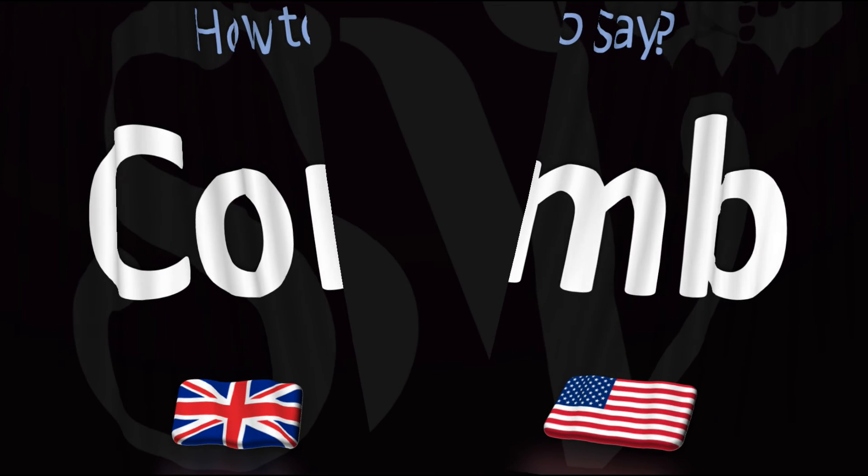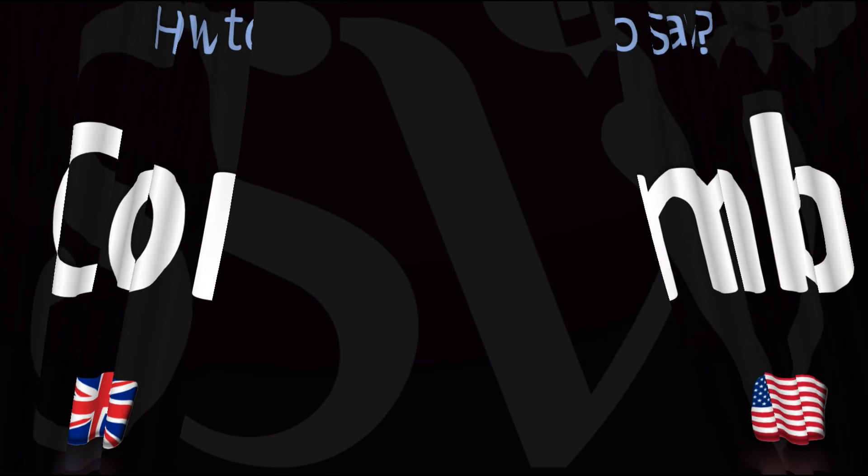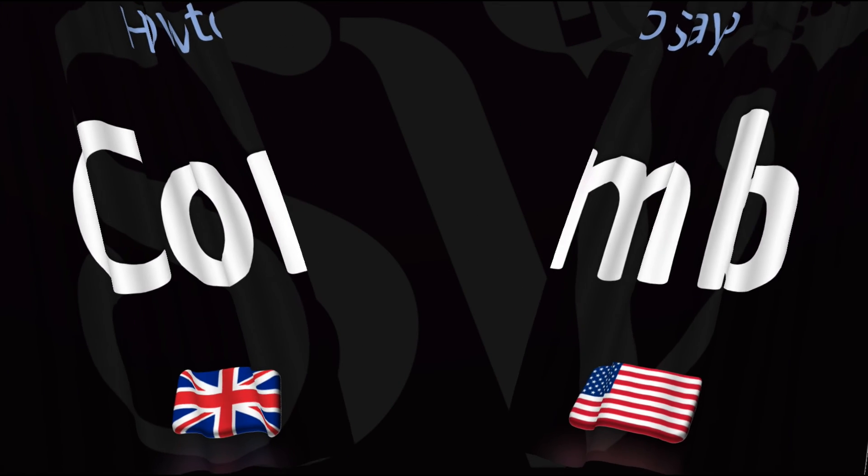Did you get this? Could you hear the difference? Was this helpful? Let me know in the comments and by using the like button. Thanks for your support! Here are more videos on how to pronounce words in English whose pronunciations aren't always obvious. I'll see you there to learn more.